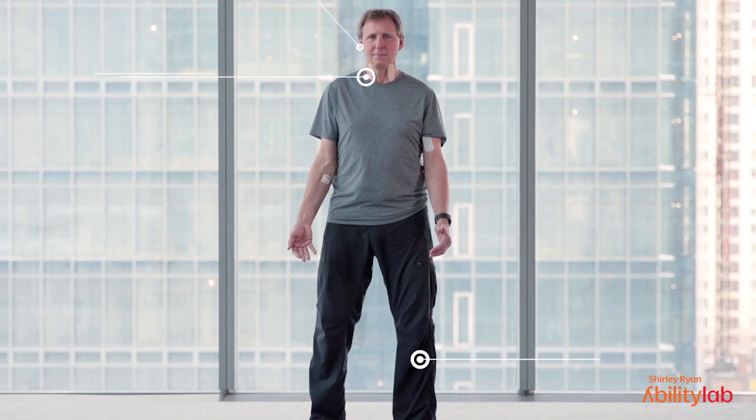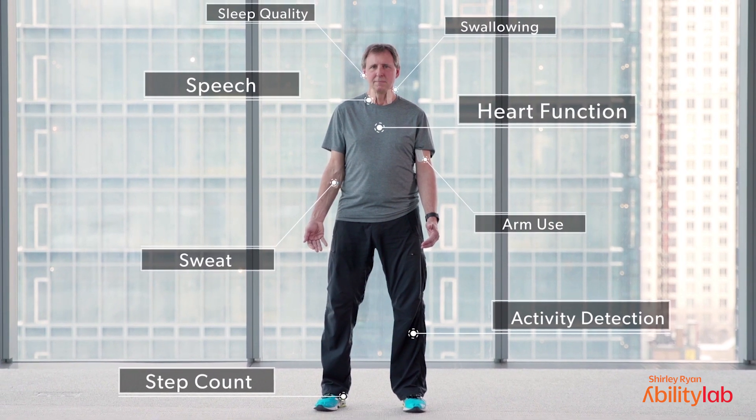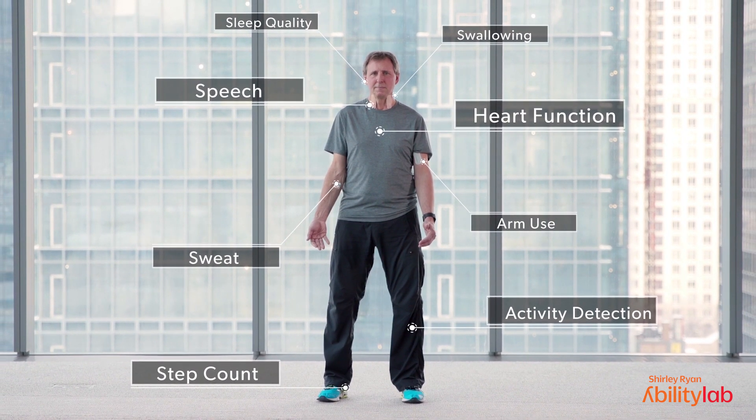We're measuring their speech, their swallowing capability, the movement of their upper and lower limbs, their sleep quality, how they recover during therapy or how they handle different types of therapy. Clinical outcome measures include if they're walking,